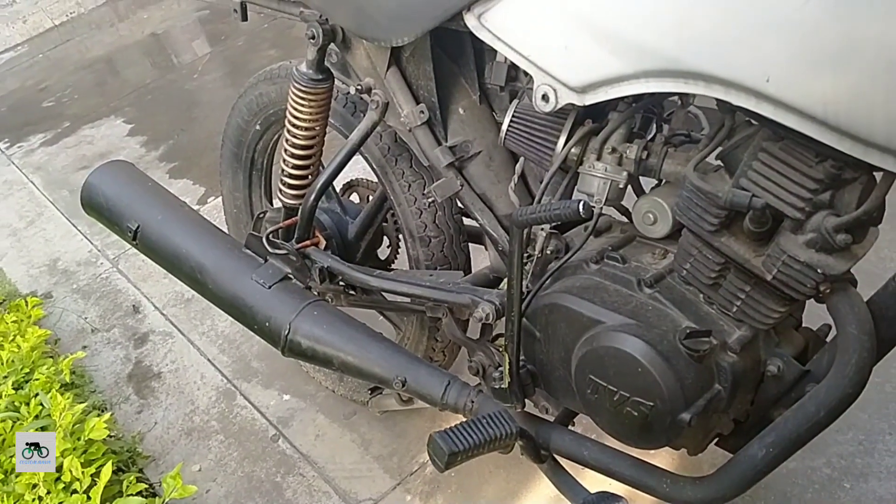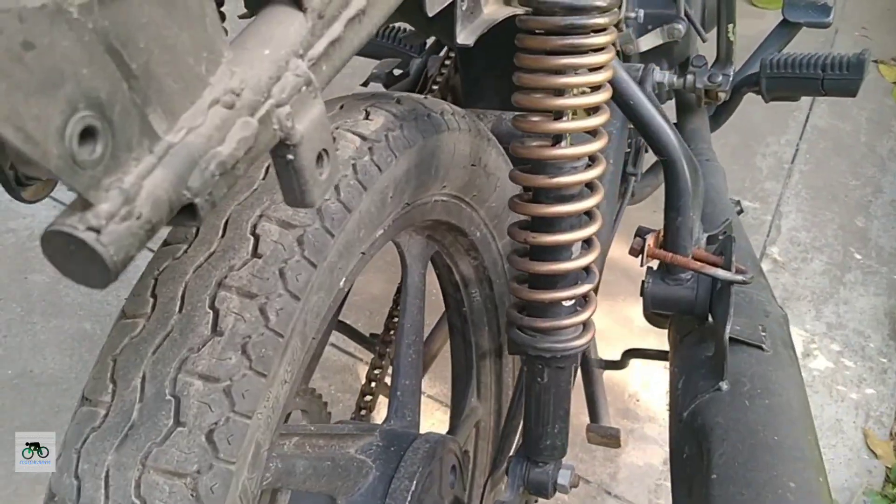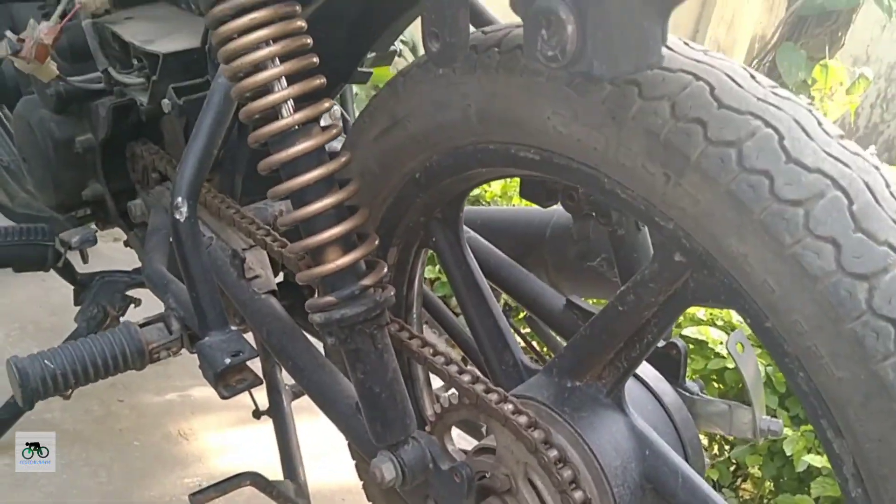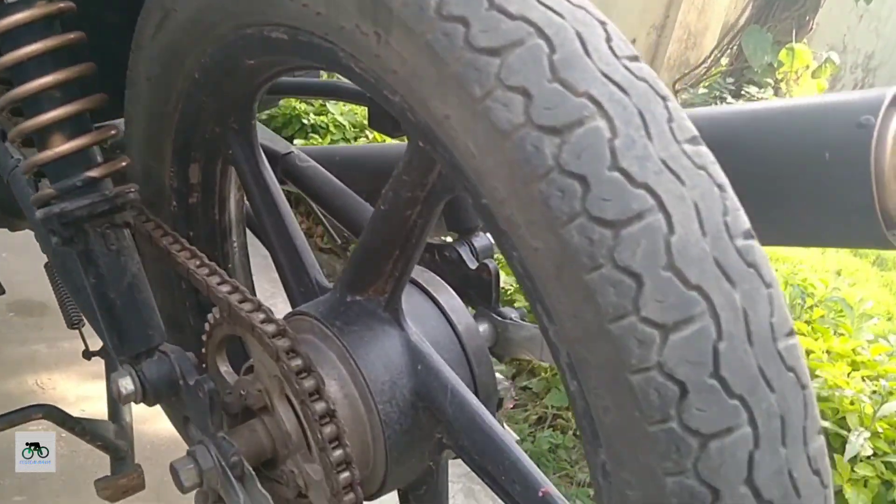So guys, if we talk about tire change, we can see that the tire change is a bit better. There are some limitations if we talk about the side — the tire change is a bit better.